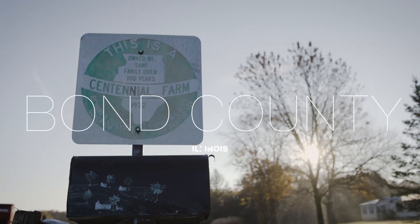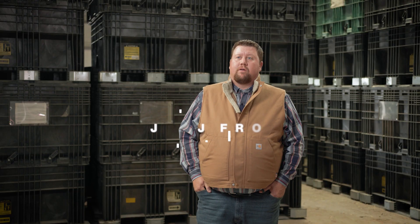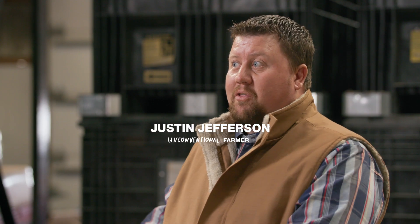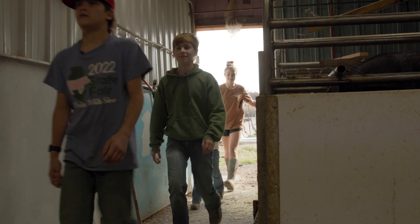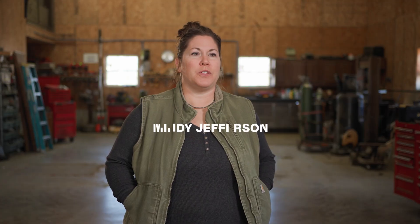We're not your typical conventional farm. The move to more environmentally friendly practices has been a process, and we're asking Mother Nature to come alongside of us here and go with us. I think our kids are probably the only kids in the school district that know what carbon sequestering is.